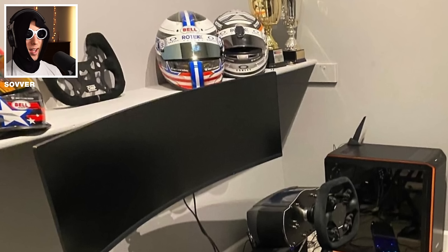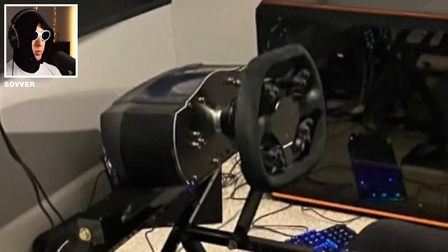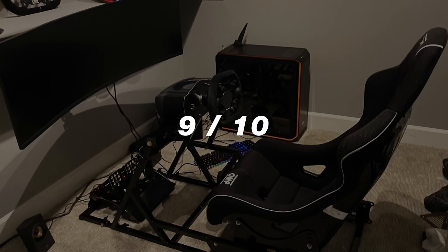Border setup, and I think he actually races in real life — I can see 3 helmets over there, some trophies, and the world's widest monitor. Rocking the Fanatec Club Sport wheel, fancy pedals, nice seat. 9 out of 10.